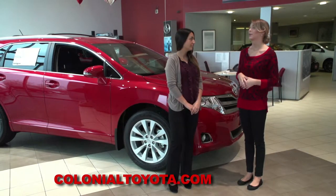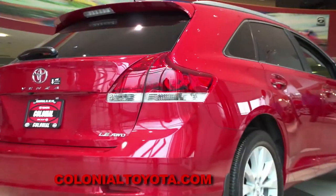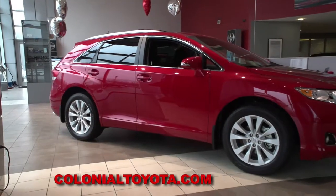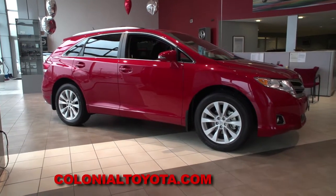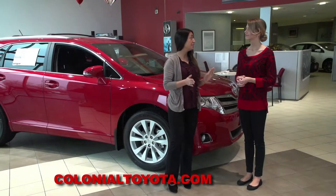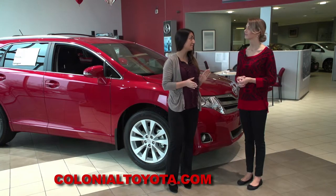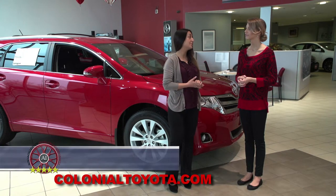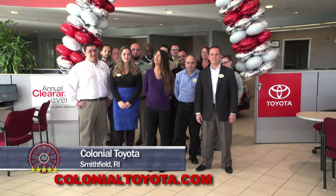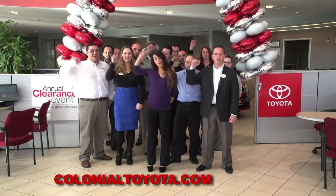We have a great selection of Venzas and a lot of options. We have some excellent incentives going on right now from Toyota, and some great deals here at Colonial. We would love to show you what we have going on, so come on over and see the new Colonial Toyota. We have an excellent sales team that would love to help you and answer all your questions. Come join us at Colonial Toyota for a great experience under our gateway to savings — make it your last stop for your best deal. Colonial!